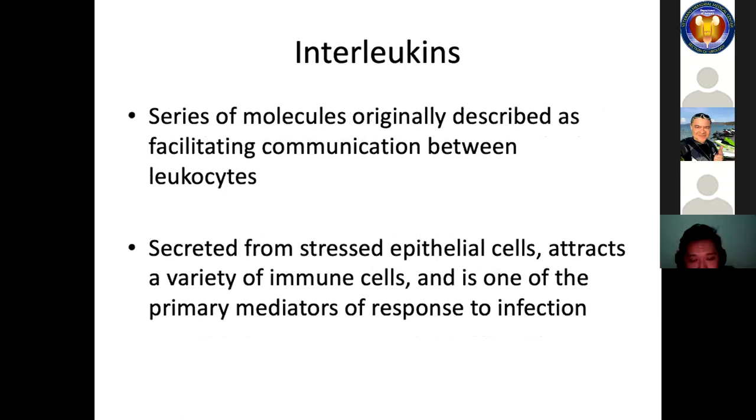Another subset of molecules important in immunology are the interleukins. They are a series of molecules originally described as facilitating communication between leukocytes. They are secreted from stressed epithelial cells, attract a variety of immune cells, and are one of the primary mediators of response to infection.